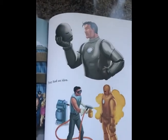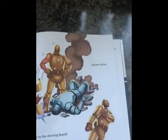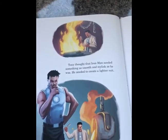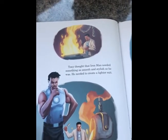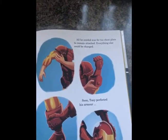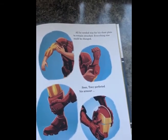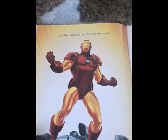Tony had an idea. There, that was better. Almost better. Back to the drawing board. Tony thought Iron Man needed something as smooth and stylish as he was. He needed to create a lighter suit. All he needed was for his chest plate to remain attached — everything else could be changed. Soon, Tony perfected his armour. And the invincible Iron Man was born again.